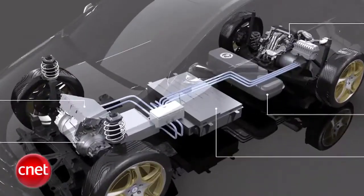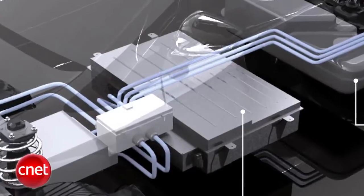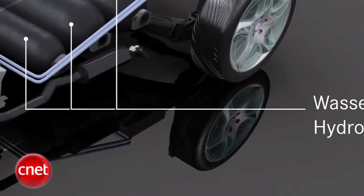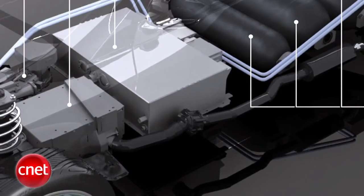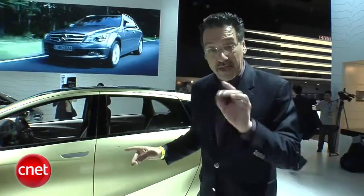If it's battery only, 200 kilometer range on a charge. If it were to be a fuel cell vehicle, 400 kilometer range. And if it could be set up with a gas engine generator and an electric battery for electric drive, 600 kilometers total range.